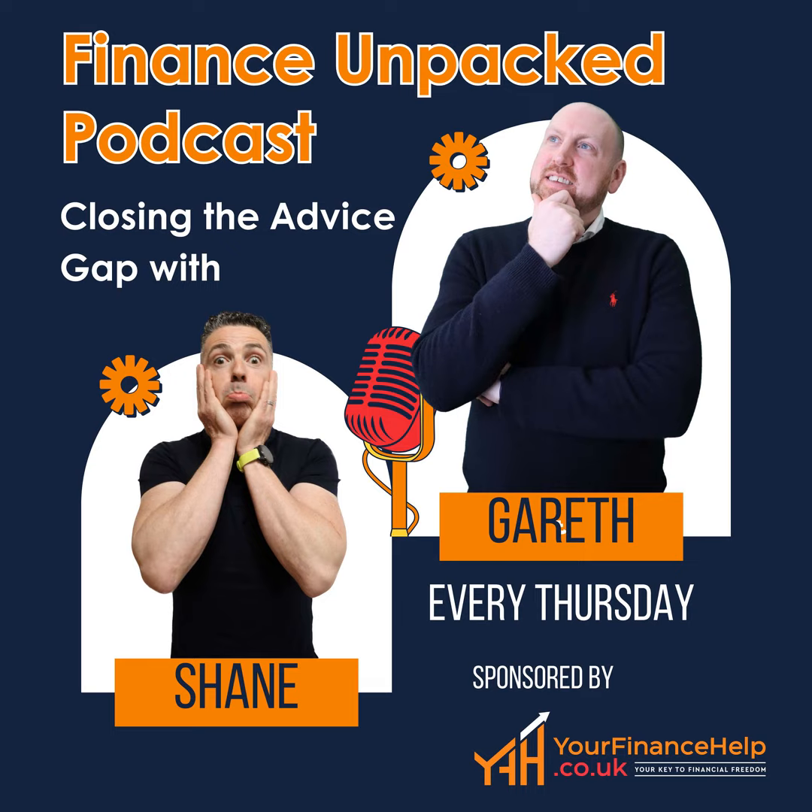And finally, number ten: consider getting a credit builder card. If you're looking to improve your credit rating, a credit builder card can help rebuild your credit score. They typically have low spending limits and high interest rates. When you first get a credit card, it might briefly cause your score to drop, but if you use it well, it can help build your score. Working on just a few of these can hugely boost your score and the likelihood of actually getting credit.